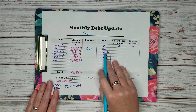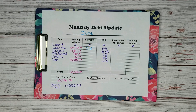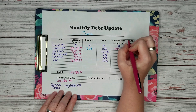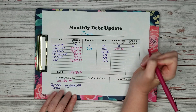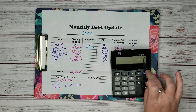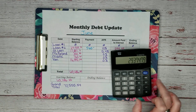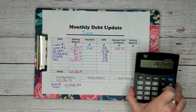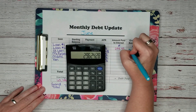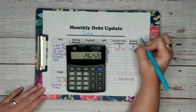They had 10% interest, so that means $249.49 went to interest. So our new balance is $29,939.79 minus $565 plus $249.49, which gives us a new balance of $29,624.28.